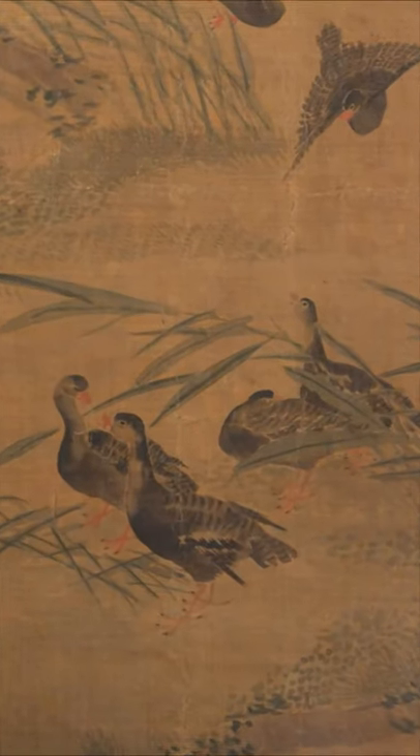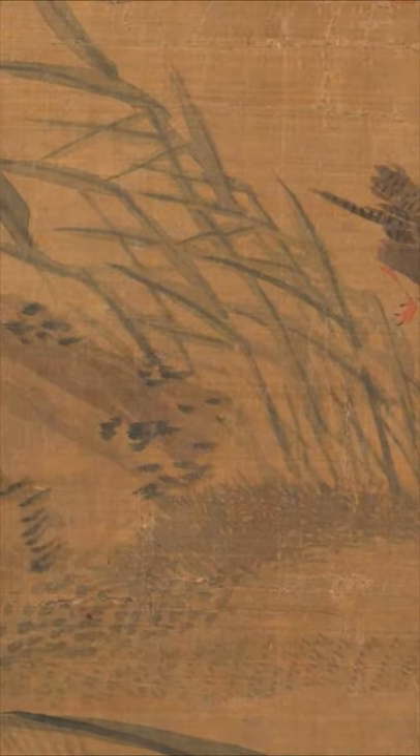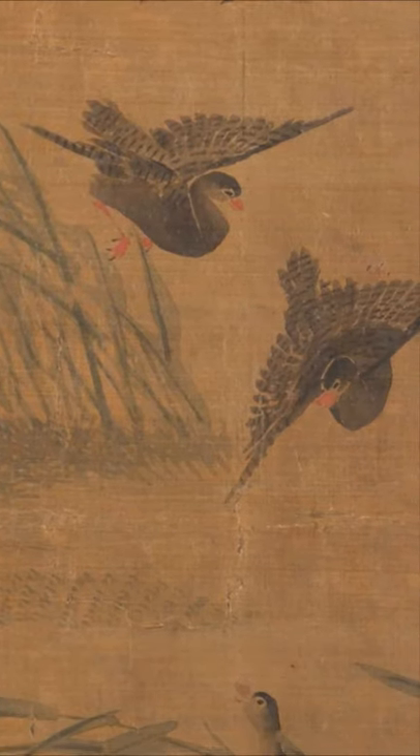This Qing dynasty scroll painting depicts four pink-legged ducks amongst reeds and bulrushes. There are two other ducks about to land with them.